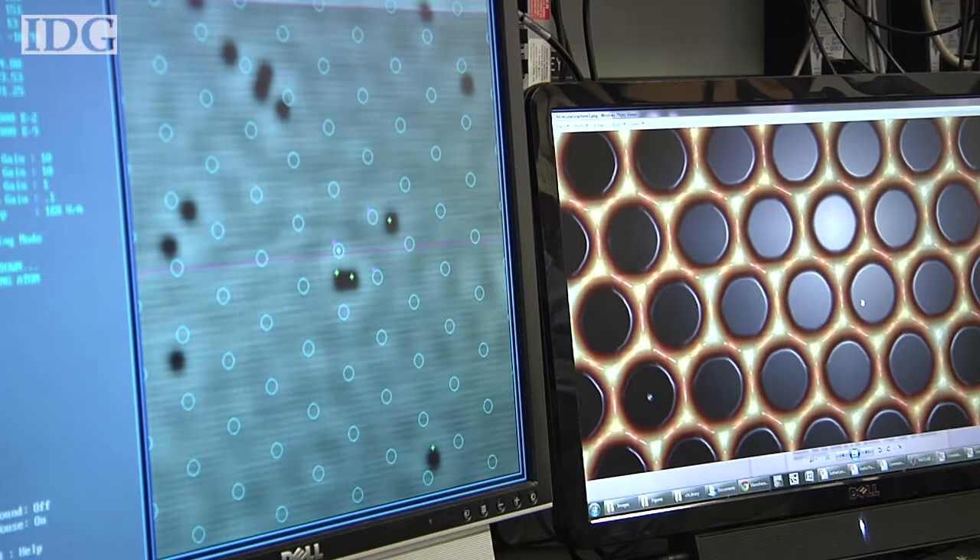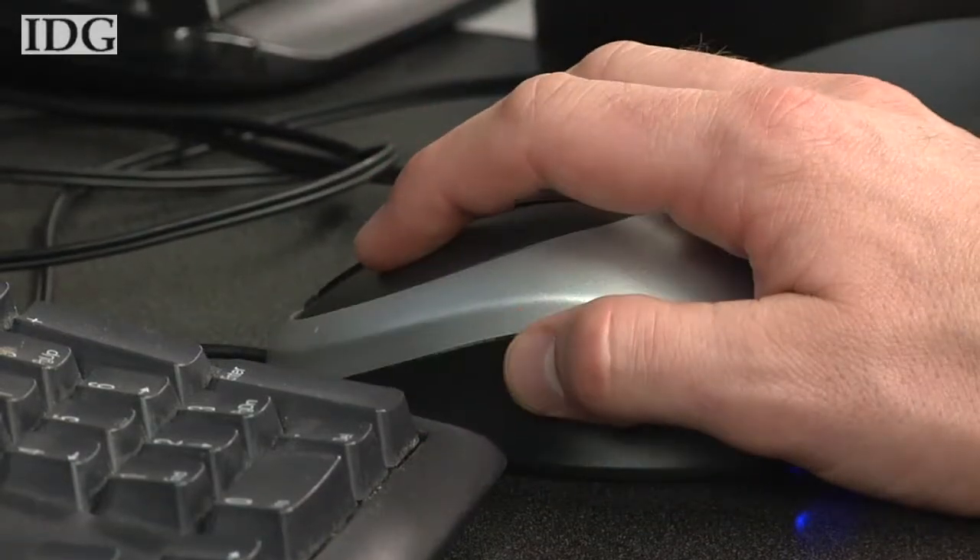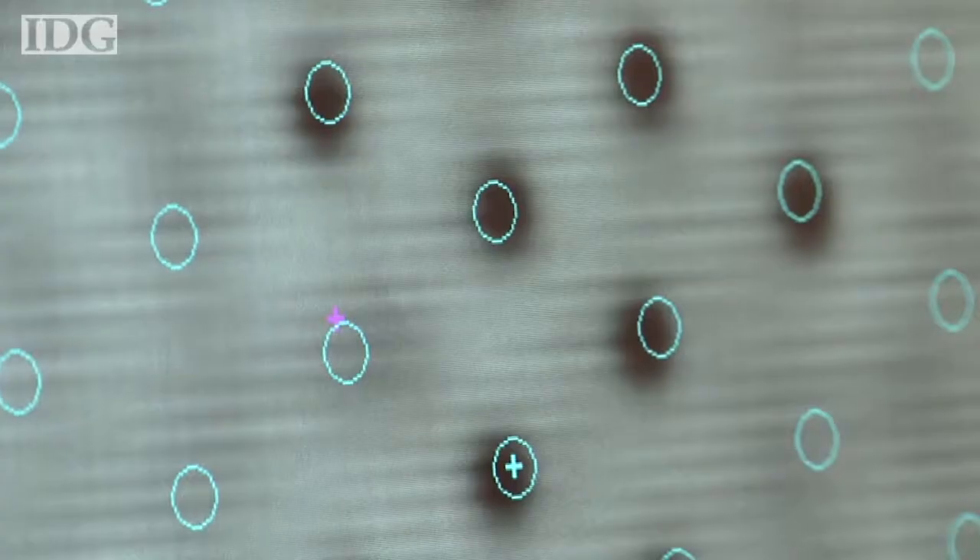And once you move these, you often have to kind of fine tune them. They've built something they're calling designer electrons by moving one molecule of carbon monoxide at a time and placing each one into a honeycomb pattern.